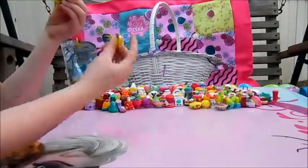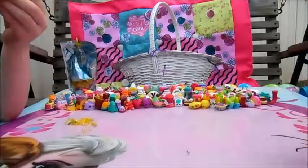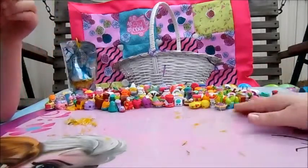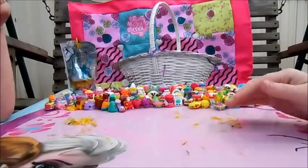All right, so that's it for all of our little Shopkins surprise egg videos. So until next time, bye bye!